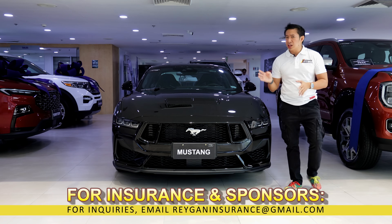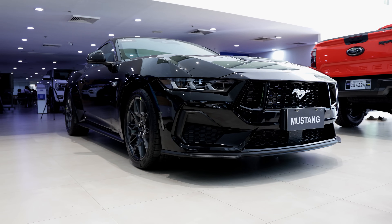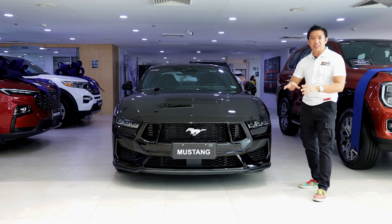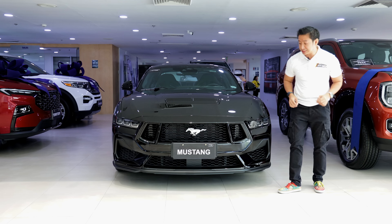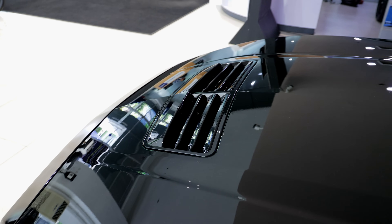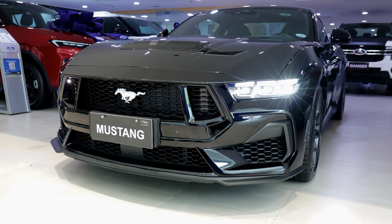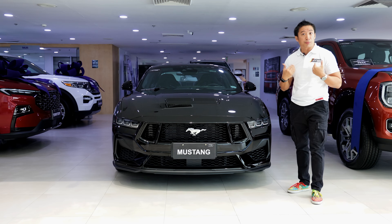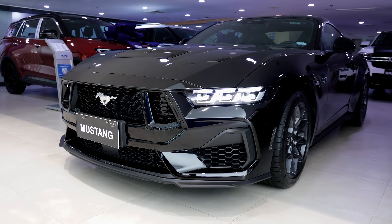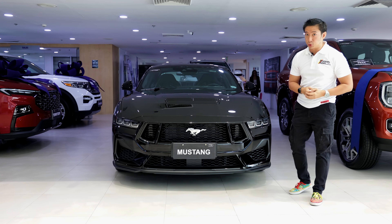When you look at this 7th generation Mustang, you will think that it's more like a facelift of the 6th gen rather than an all-new generation. But that's because Ford has managed to nail the design with the 6th gen Mustang — if it ain't broke, don't fix it. Still, we get some differences here. We now get these tri-bar LED headlight units as well as a heat extractor on the hood, which is not present in the 6th gen. The front grille of this 7th gen is also a bit larger and more aggressive, though personally I prefer the sleek look of the 6th gen's front grille. Still, the overall front fascia is unmistakably a Ford Mustang, which for a lot of purists is a two thumbs up.